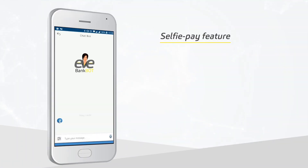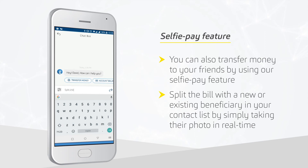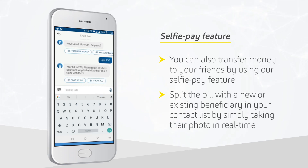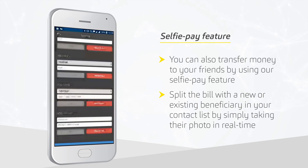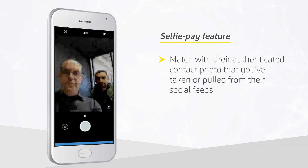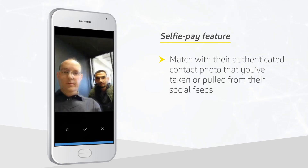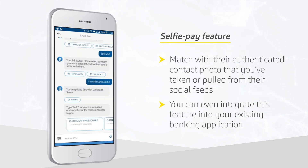You can also transfer money to your friends by using our Selfie Pay Feature. Split the bill with a new or existing beneficiary in your contact list by simply taking their photo in real time. Match with their authenticated contact photo that you've taken or pulled from their social feeds. You can even integrate this feature into your existing banking application.